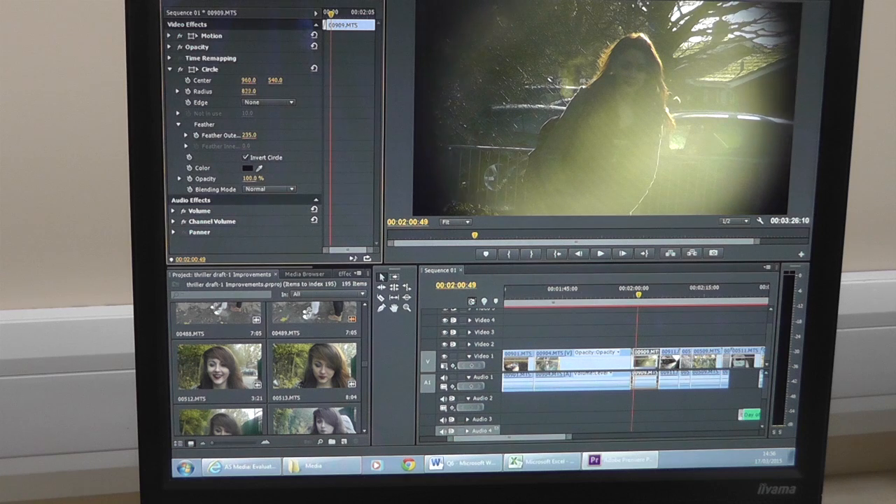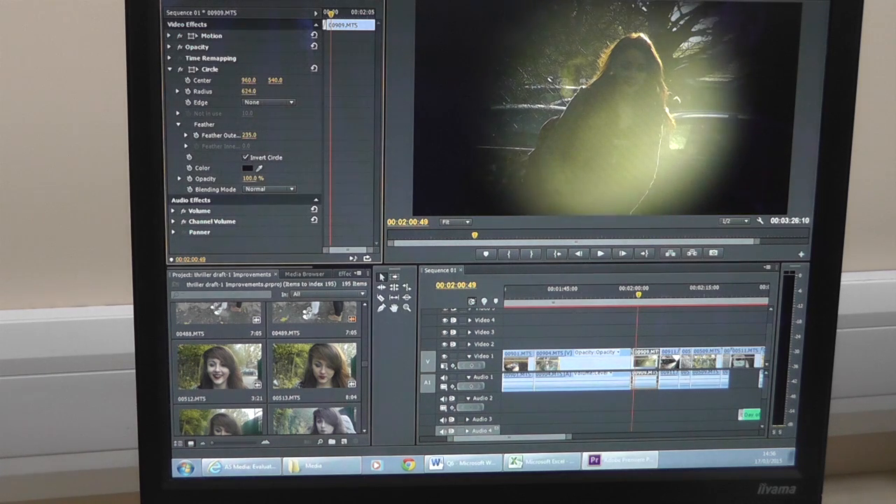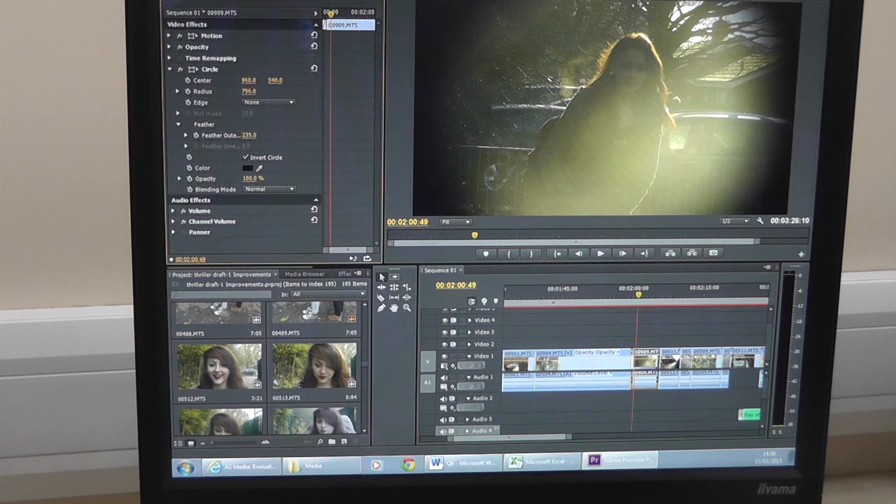Additionally, as the program allows the user to add several audio clips to the film, music accompanies the scene. This contributes to the success of the technique because music is very emotive and can help to evoke feelings of tension. As a result, I believe that I have been effective in using this technique.